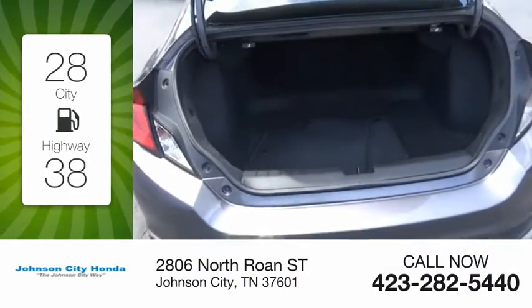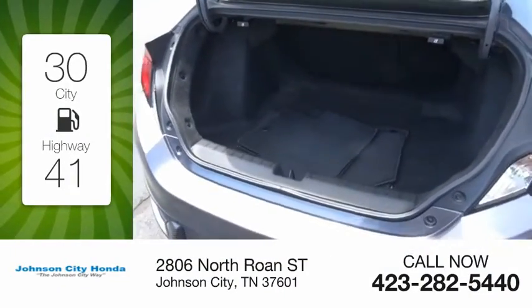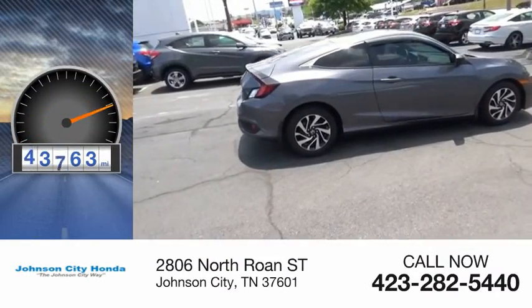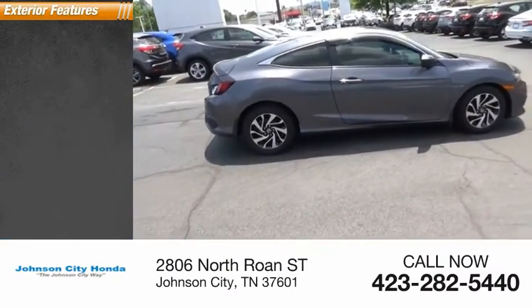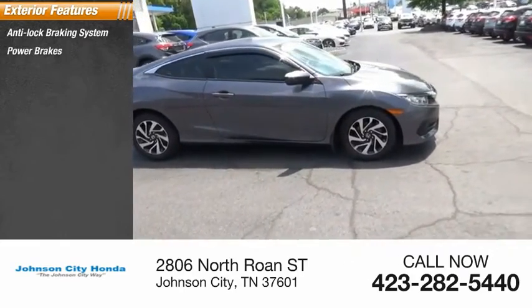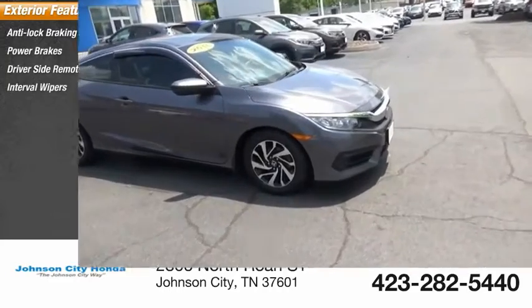Great fuel efficiency saves you money by requiring fewer trips to the gas station. This vehicle has less than 45,000 miles. Here are some of this vehicle's great options: anti-lock braking system, power brakes, driver's side remote mirror, interval wipers.